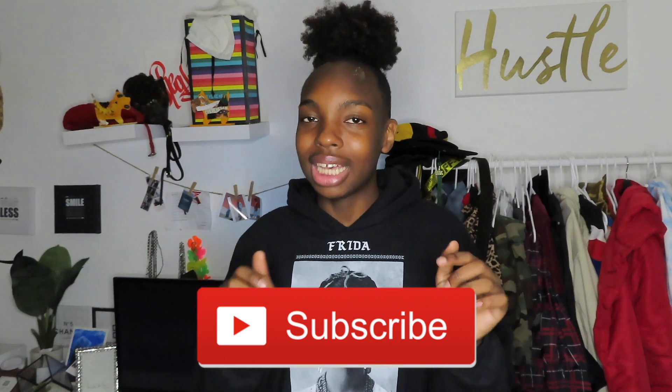Hi guys, welcome back to my YouTube channel with another video. Today we're gonna be doing a room tour — an updated room tour — because a few years back I've done a room tour before, but my room was like halfway done. Right now it's so done that I wanna change things up. No further ado, make sure you like and subscribe to my channel and click that bell button to be notified anytime I post.